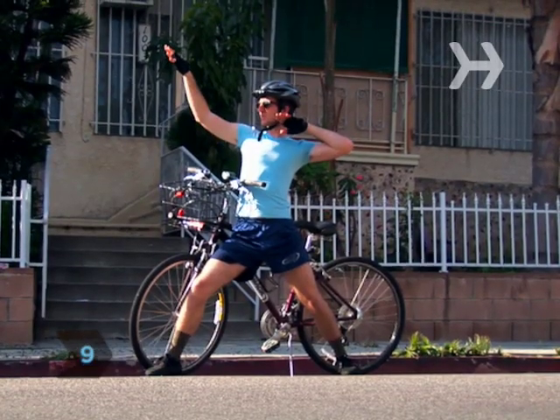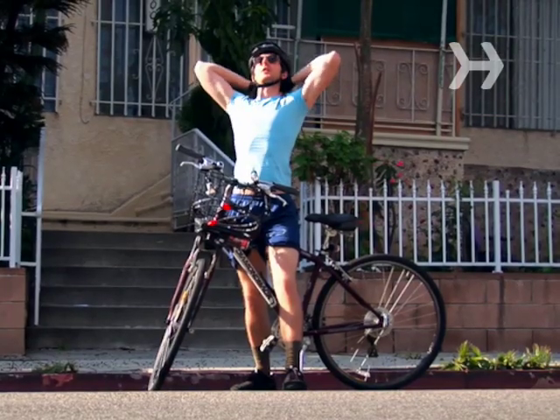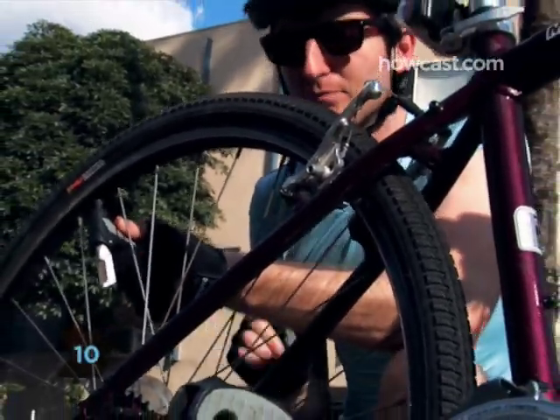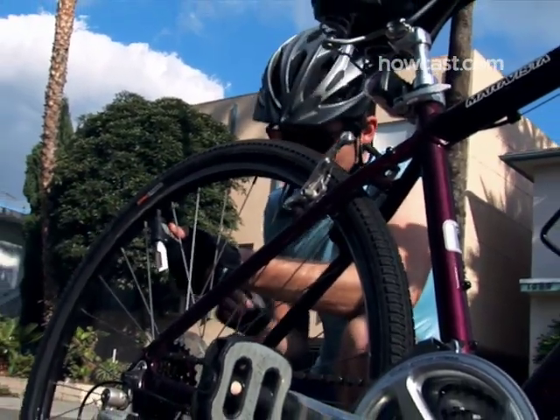Step 9: Wear bright clothing to stand out and sunglasses to protect your eyes from bugs, debris, and the sun. Step 10: Keep your tires properly inflated. An inflated tire is less likely to go flat, and a flat tire can ruin your day.